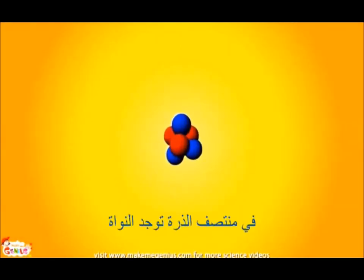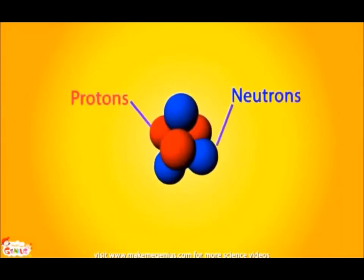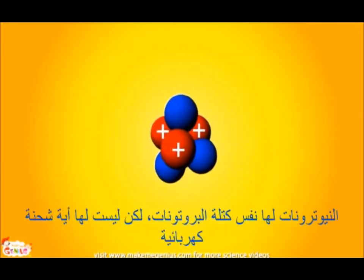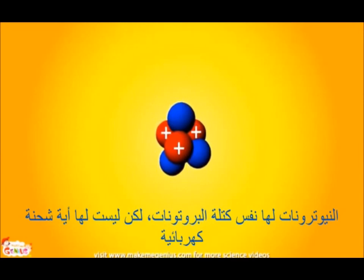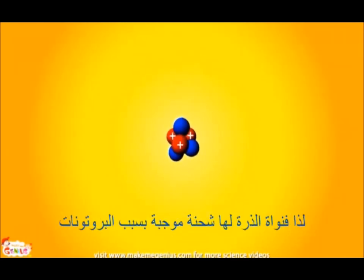In the center of an atom, there is the nucleus. It is made up of even smaller parts. These are called protons and neutrons. Each of these protons carries a positive electrical charge. The neutrons are equally as heavy as protons, but don't carry any electrical charge. So, the nucleus of an atom is positively charged due to protons.